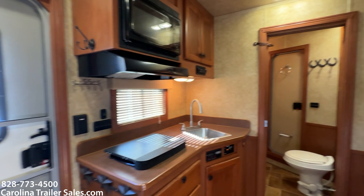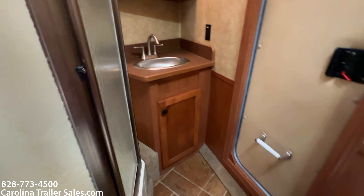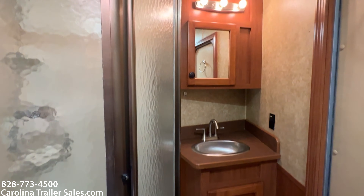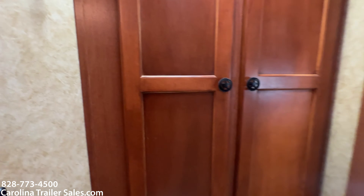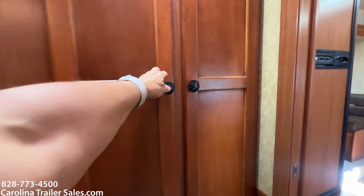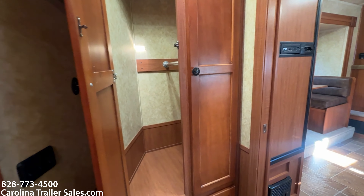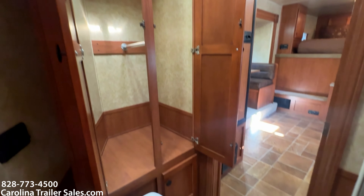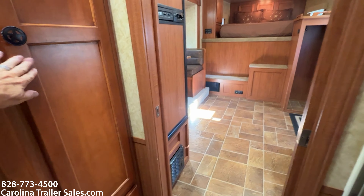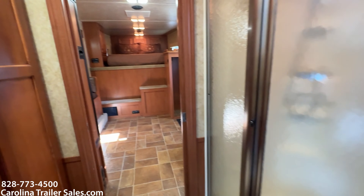The bathroom is a good size. It's got a sink and vanity. It has the octagon shower. It does have a huge closet with two hanging bars — great storage. It has a pocket walk-through door and the octagon shower.